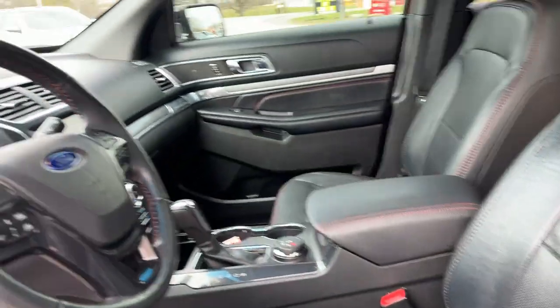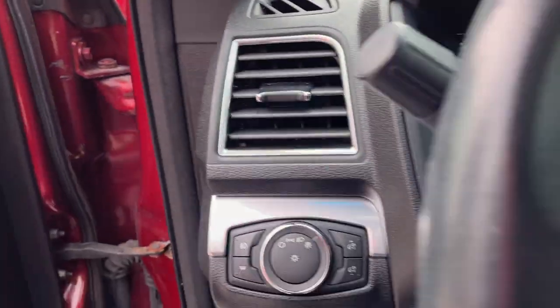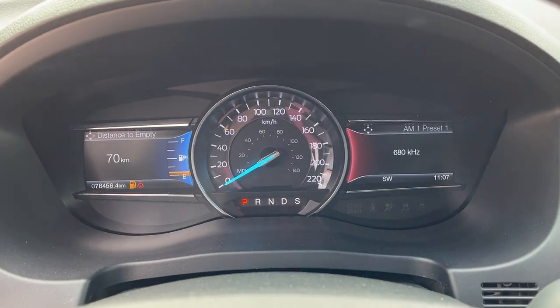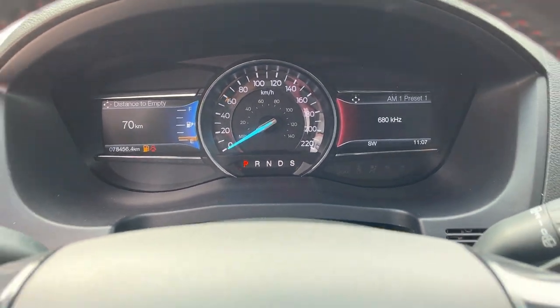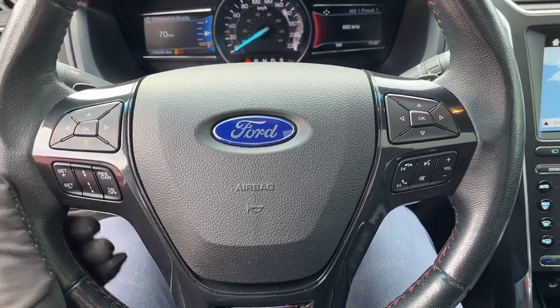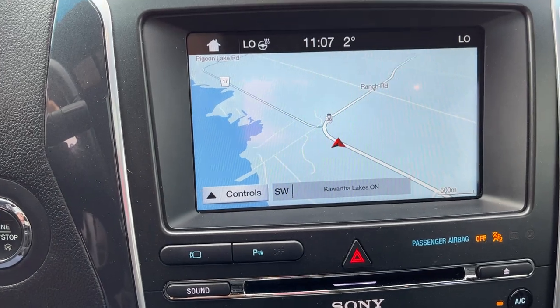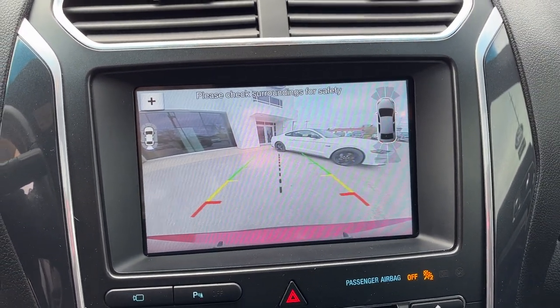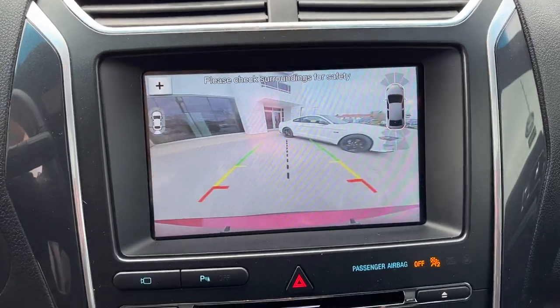You do get power driver and passenger seats which are heated and cooled. Stepping into the vehicle, you have two digital displays with a speedometer right in the middle. This vehicle has a heated steering wheel, which is awesome, and you do get adaptive cruise control. Of course you also get navigation.